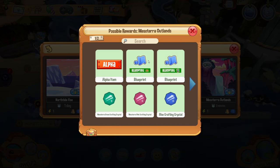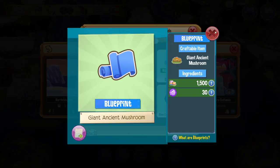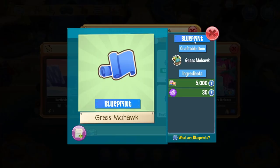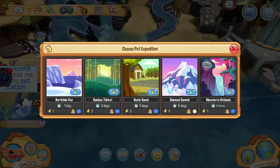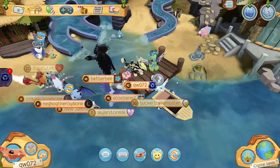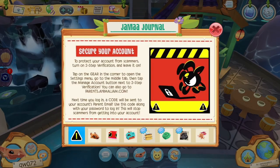The dino expedition has some pretty cool rewards like crafting crystals, alpha items, and cool blueprints. There's a giant ancient mushroom blueprint and another blueprint for a grass mohawk, and then there's a bunch of alphas you can get from it.